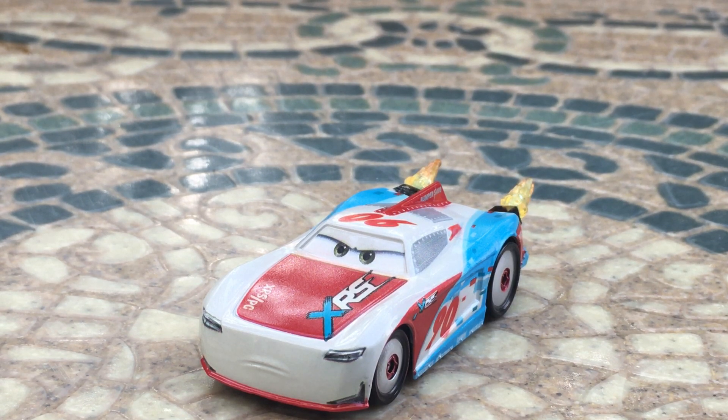I was actually lucky enough to find this guy at one of my local King Supers, which are one of the Kroger store lines. And I actually found the Cam Spinner one at a Target, so that was really nice.